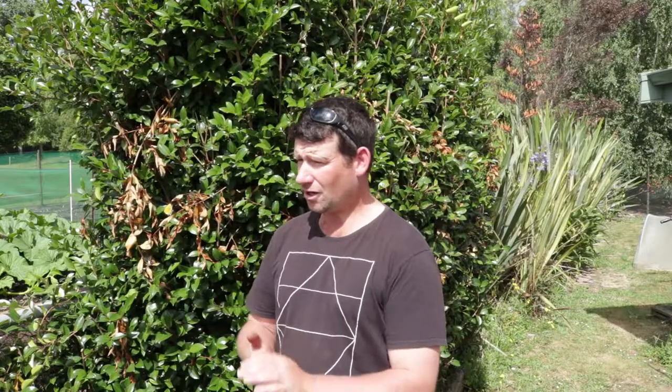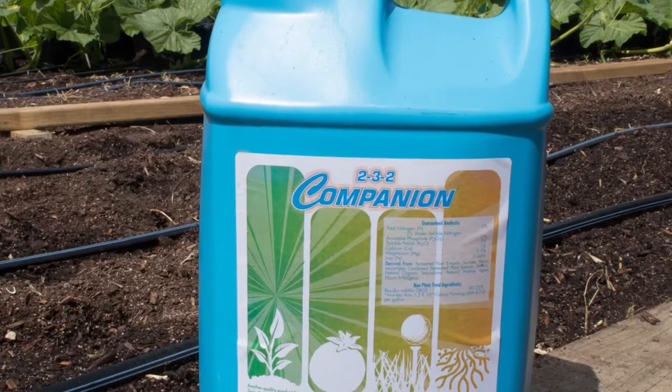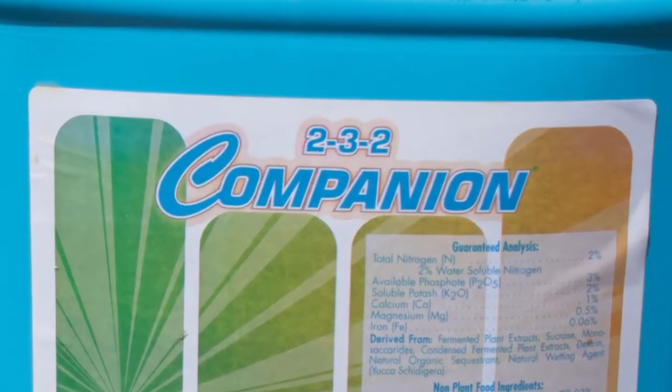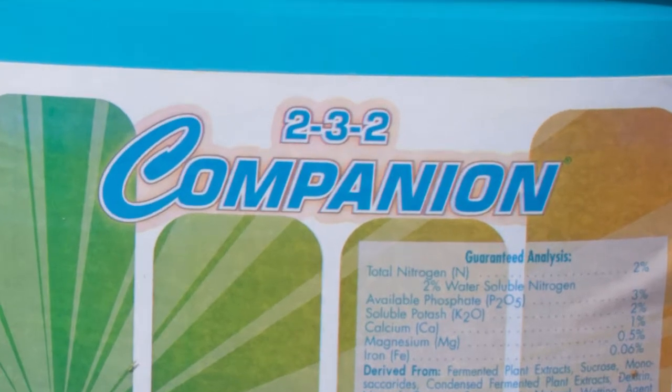Are you using any new products this year that you haven't used previously? No, much the same. Probably the only additional one I'm using is a product called Companion. That was a bit hard to get from what I understand. In small quantities it is — yeah, that's a big problem here in New Zealand for giant pumpkin growers.